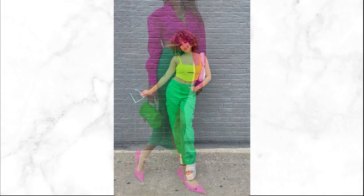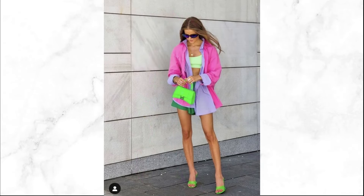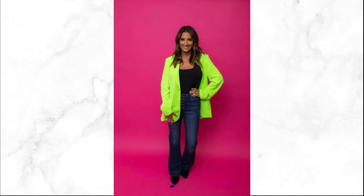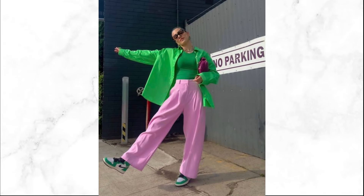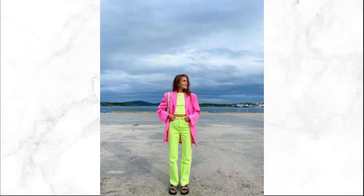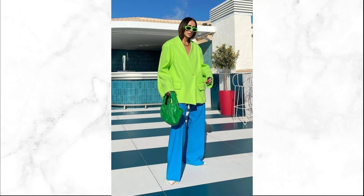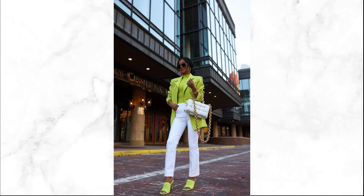Styling tips to rock neon: strike a balance. Pair a neon top with classic denim or sleek black pants to let the vibrant color shine without overwhelming your look. Mixing and matching — don't hesitate to mix neon hues. Experiment with combinations like a neon green skirt paired with a bright pink top for a playful, energetic ensemble. Keep accessories minimal to let the colors pop. Accessorizing with neon — start small with neon accessories. A bold bag or eye-catching shoes can instantly elevate any outfit. It's the perfect way to ease into this trend if full neon feels daunting.